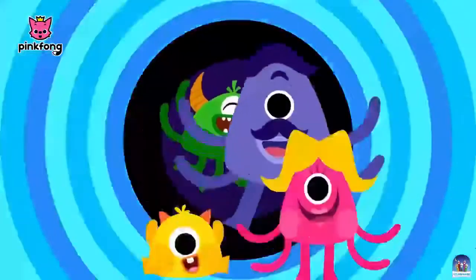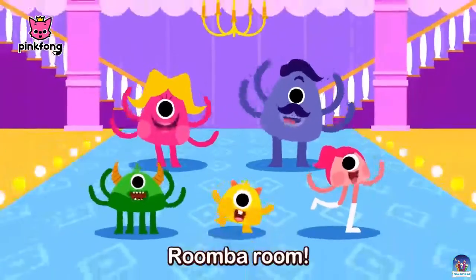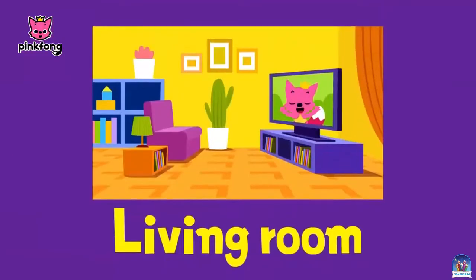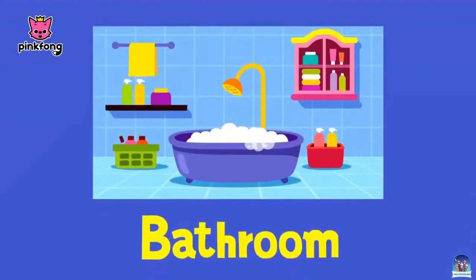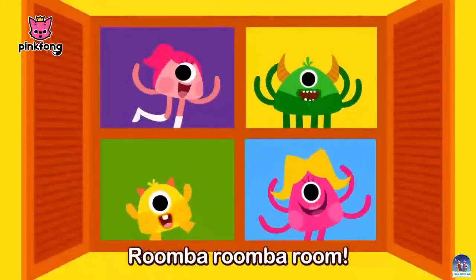Living room, bedroom, and bathroom, and kitchen. Room by room, room by room. Welcome to my house. Living room, bedroom, and bathroom, and kitchen. Room by room, room by room. Room by room by room. Welcome to my house.